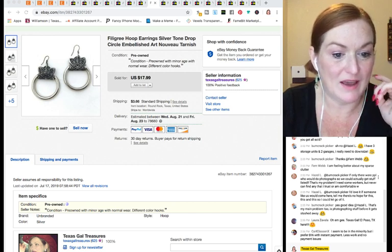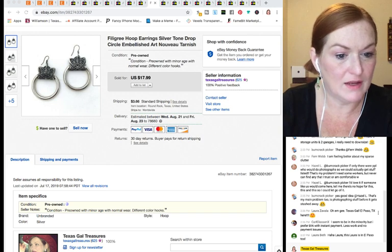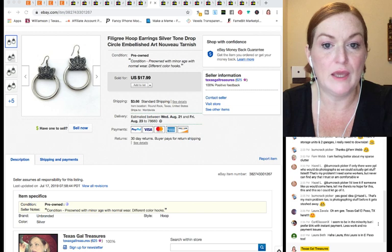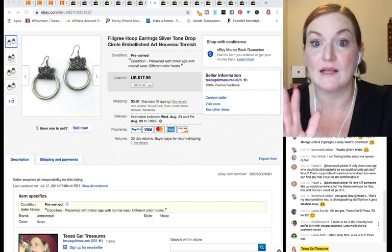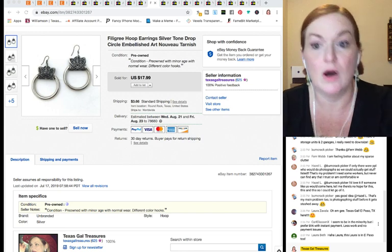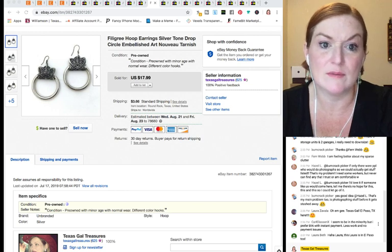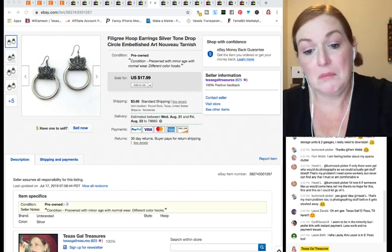Carl in the chat says he prefers buy-it-now with instant payment — less work, no payment issues. I do use best offer but you can set it to automatically decline below a certain amount and automatically accept above a certain amount. I've only had one item where I had to send an invoice, so I haven't really had payment problems.